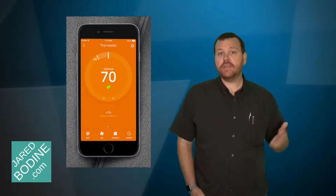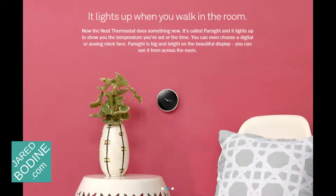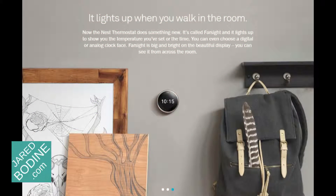They both use the same app, which is available free from the Apple App Store as well as Google Play. The motion detector is called Farsight and it works noticeably better in my home. Not only will that let you see the temperature settings more conveniently, but it will also make AutoAway more accurate.